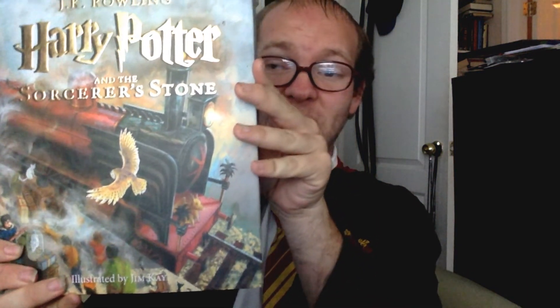Without further ado, let's get started. Wingardium Leviosa! As I said in the opening, we are looking at a couple of Harry Potter books. Let's start off with the Jim Kay illustrated version. These are different from the regular versions you would pick up, because the artists put in pictures to bring the world of Harry Potter more to life.